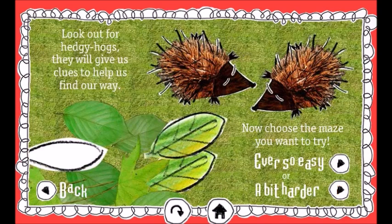Look out for the hedgy hogs. They will give us clues to help us find our way. Now choose the maze you want to try: ever so easy, or a bit harder.